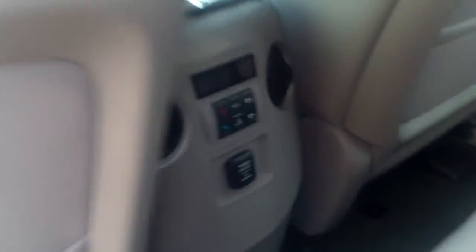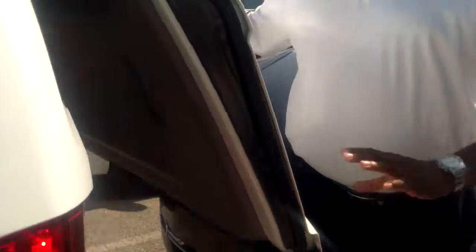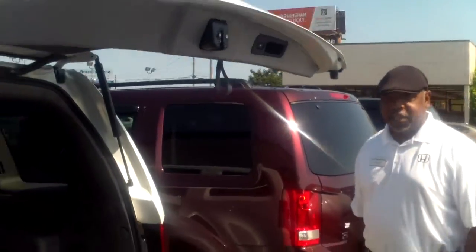This car has got a lot of great standard features in it. Three-zone climate control so that the front passenger, driver, and the rear can be comfortable when you're out on trips. It will seat 8 passengers comfortably, and in the back with the third row folded down you've got plenty of storage space. Honda loves nooks and crannies, so there are storage compartments throughout the entire vehicle, and the power tailgate comes standard as well.